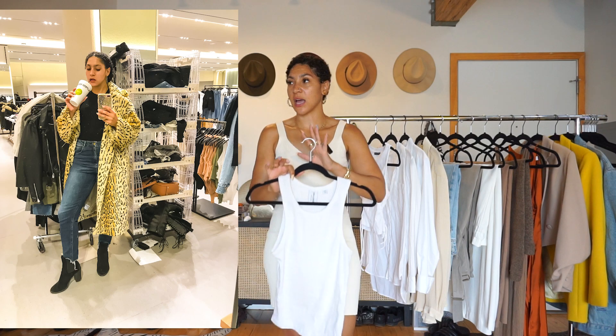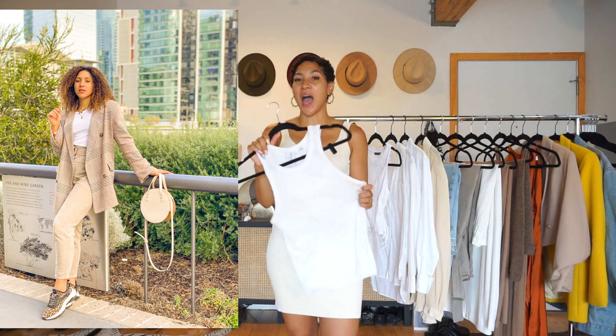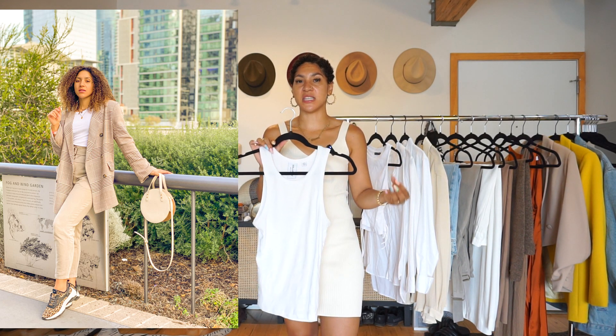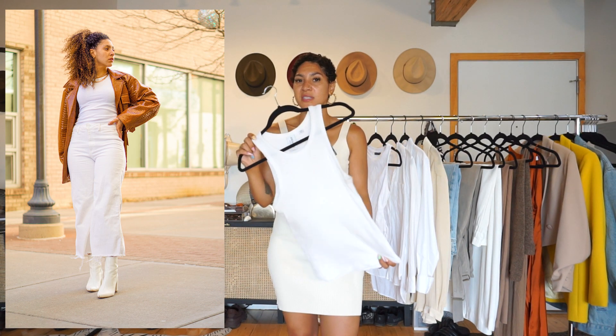I really want to stress this — basic doesn't mean neutral. I love to have these in every color because it makes it so easy to mix and match. It's an easy way to wear more color or wear patterns and prints. This is a piece that just literally never goes out of style.